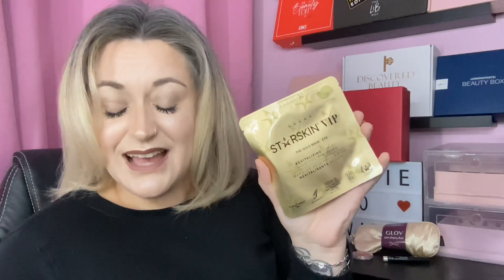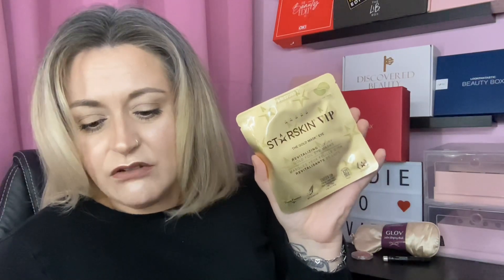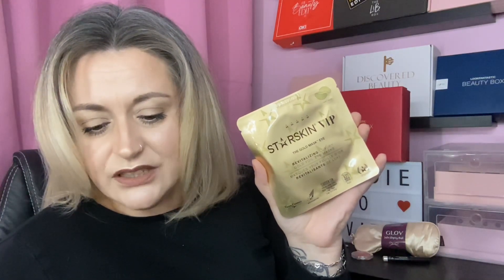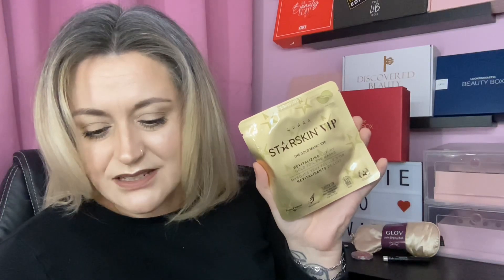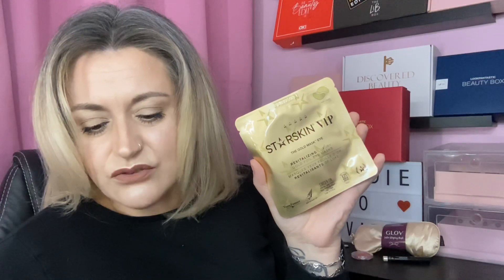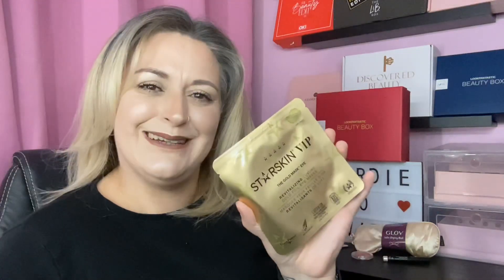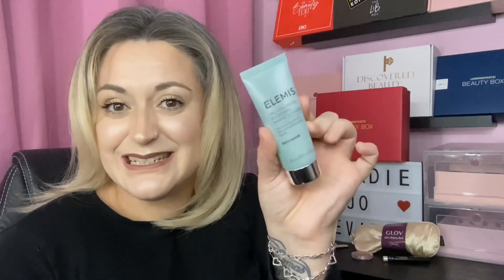Product number five is by the brand Starskin VIP — it's the Gold Eye Mask. It says 'Give your under-eye skin the luxury treatment it deserves — revitalize tired and dull-looking skin with these 24K gold eye masks, perfect for the delicate eye area. The formula features 83% Rose of Jericho, known for its revitalizing properties.' I love a good eye mask, so this is great — just one pair in here.